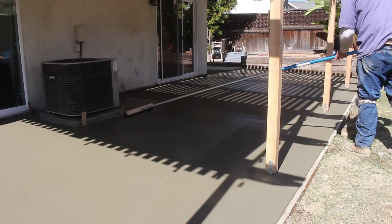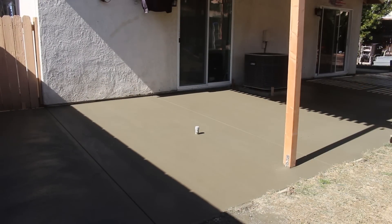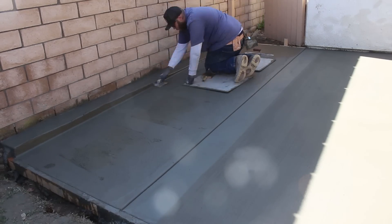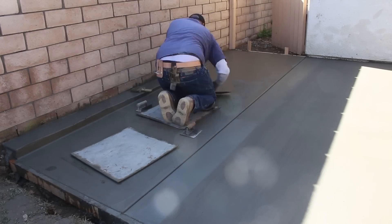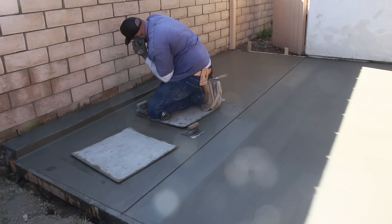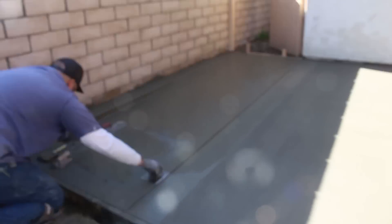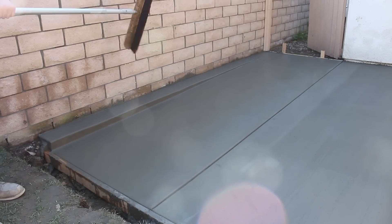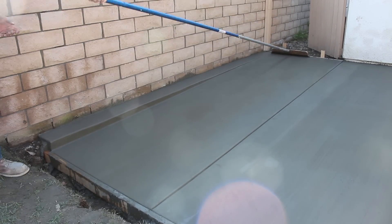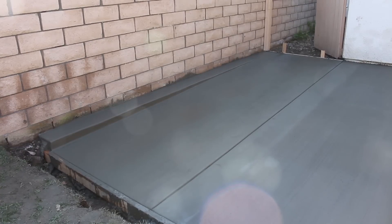Here we are finally brooming the rest of the patio in the shaded area. I think we waited literally about an hour before we started hitting those shade areas, and we still had to keep going back because it was just too wet. We waited about two more hours before we broomed that area. Overall it was a pretty long day, but it was worth it in the end to get the results we got. We also used Evan's softer broom on that area since it was so wet.